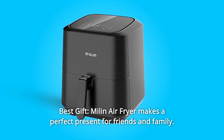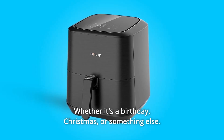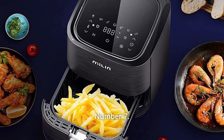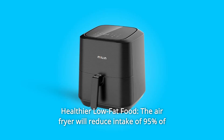Number six: best gift. The Melon air fryer makes a perfect present for friends and family, whether it's a birthday, Christmas, or something else. Both practical and healthy, air fryers are the best choice — what you give away is not only a gift, but also health.